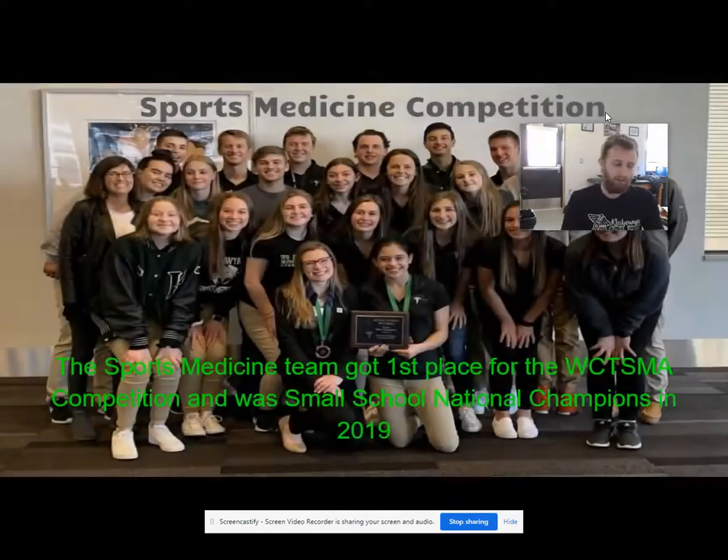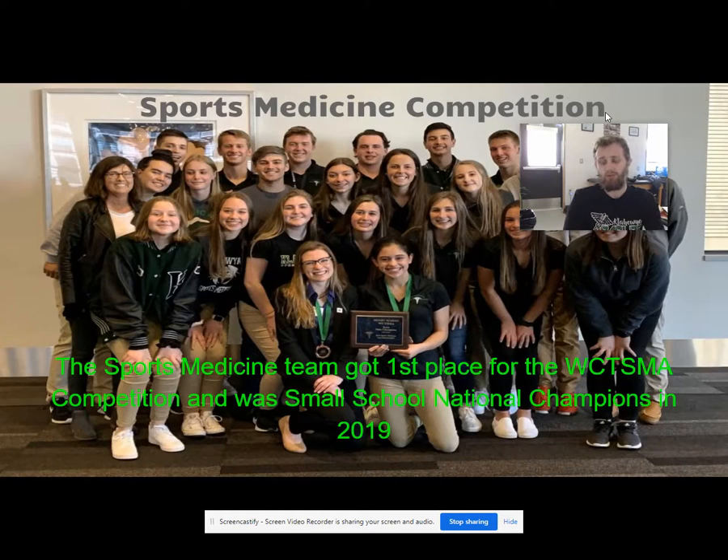Advanced sports medicine looks at the different anatomical regions. We dive into ways to prevent injuries, how we assess injuries, different ways to treat injuries, and then how we rehabilitate after an injury has occurred.